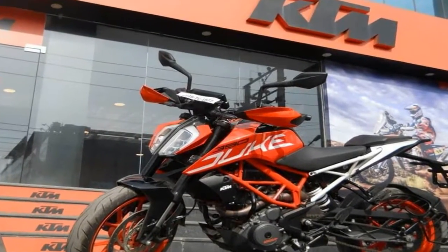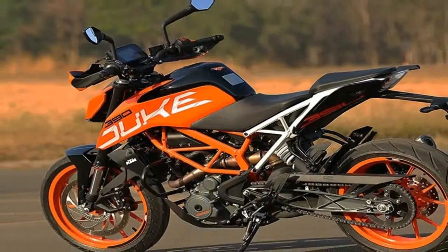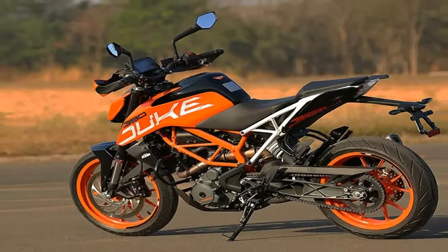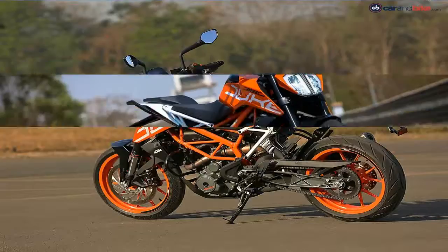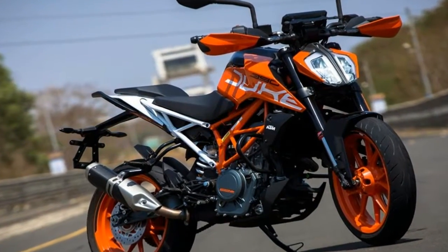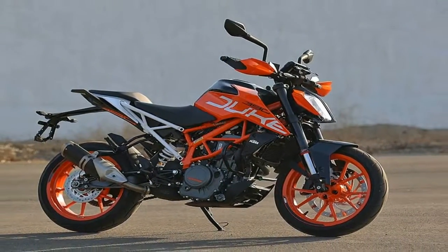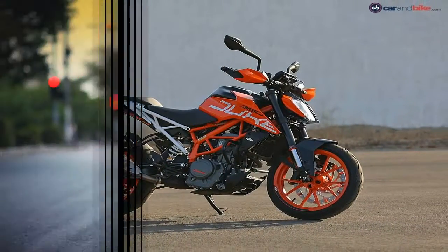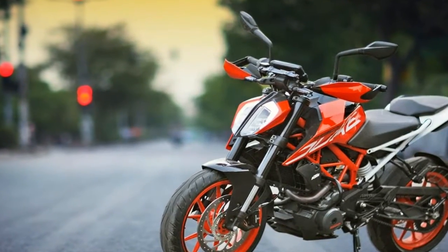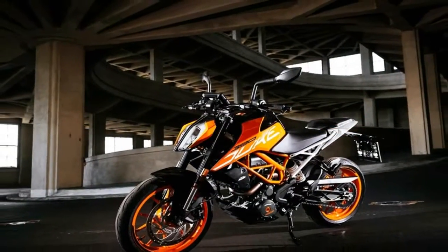That's right, KTM is getting closer to joining the small bike fray with what's presumed to be the long-awaited 390 Adventure. Spied outside KTM's test facility in Southern Europe, the bike's appearance comes just one month after BMW officially unveiled its G310GS, Kawasaki's Versys-X 300, and Suzuki's currently non-US-bound V-Strom 250.